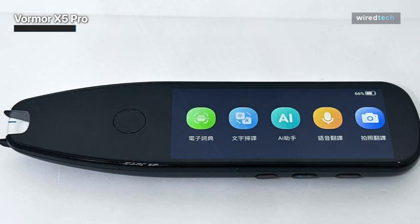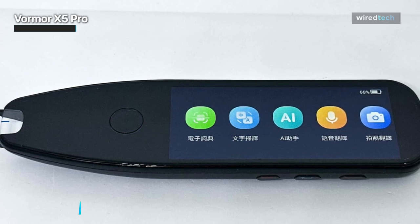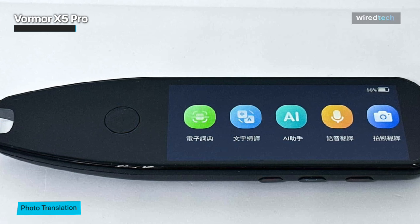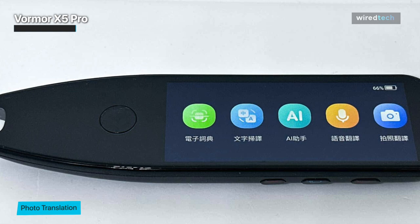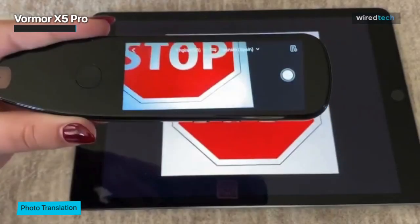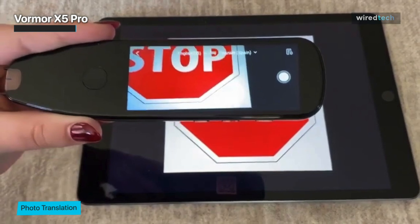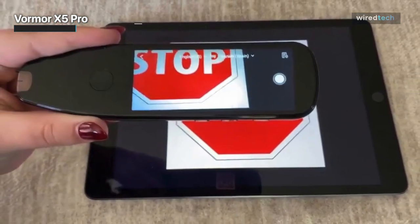The Vormor X5 Pro Pen Scanner is a highly effective little device. To begin with, the design is very well thought out — it's small enough to slip into a pocket and easy to drag across lines of text. We love the fact that you can use it on a digital display, since so much information is digital nowadays and it's nice to use the same tool to translate that. The controls are simple to operate, and the LCD display is simple and intuitive.